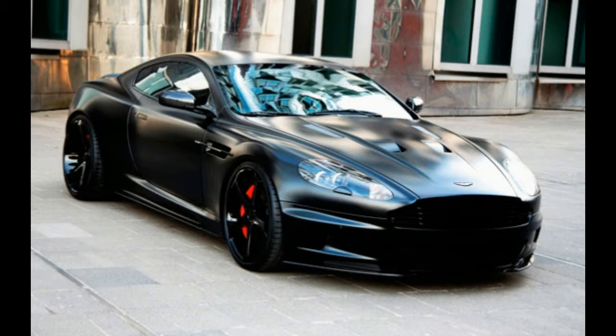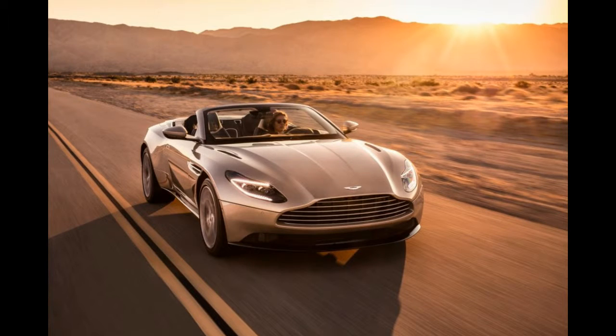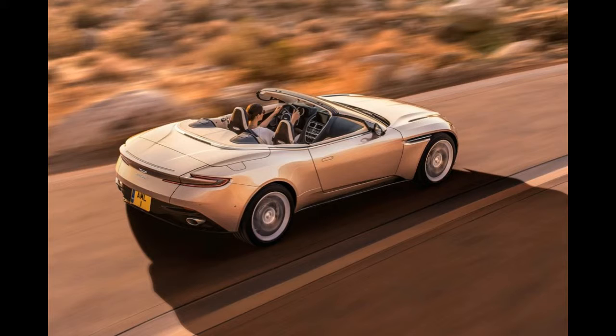The top itself is rather pretty, with a top shape and thin pillars helping maintain the DB11-like look. It can also be had in red, black silver, or grey silver, and is made up of multiple layers for sound reduction.